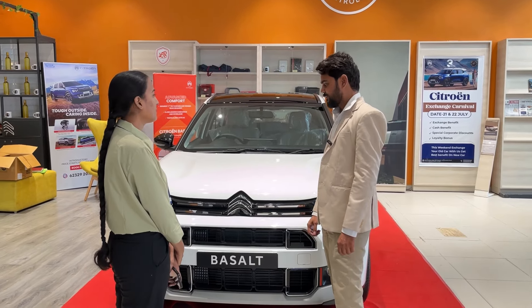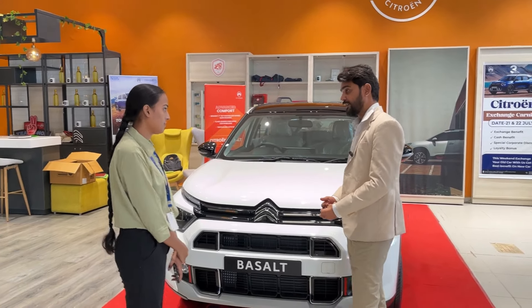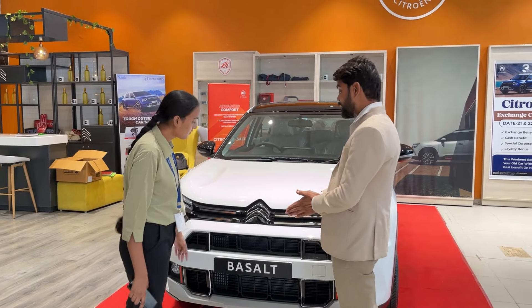Hello ma'am. Welcome to Citroen. The car I am going to show you is a newly launched Citroen. It is the 5th model in India — the Basalt. This is the 5th model on its C-cube platform.